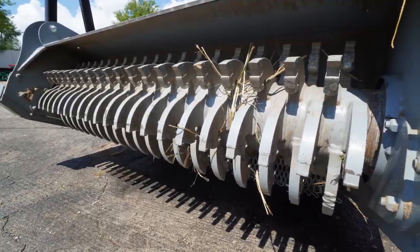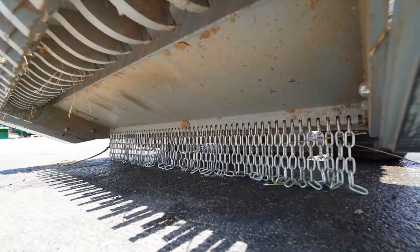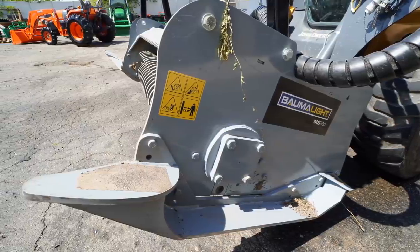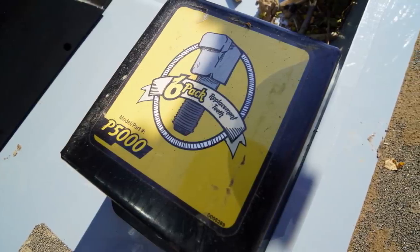I'm also going to sprinkle in some views of the brush mulcher here. I'm a dealer for Balmalite — I can get you skid steer attachments, brush mulchers, and I can get them for tractors on the three-point hitch as well. Tractor Time with Tim did a couple videos on those recently. If you're looking for something, feel free to reach out. I can get you a quote and ship these things all over the place.